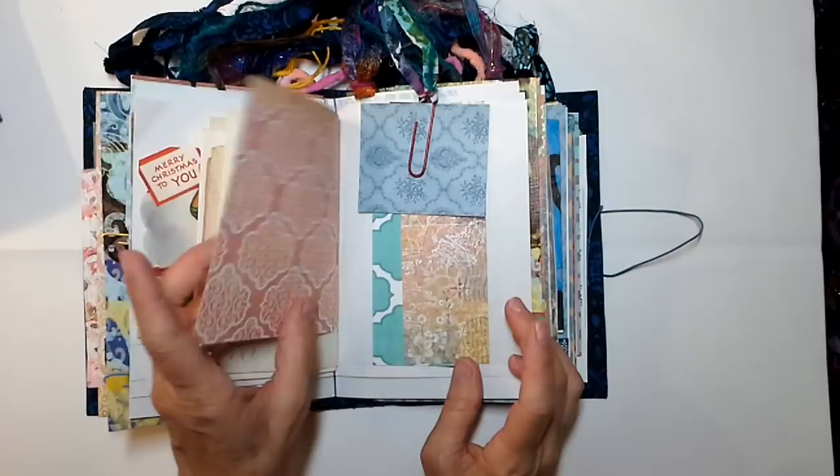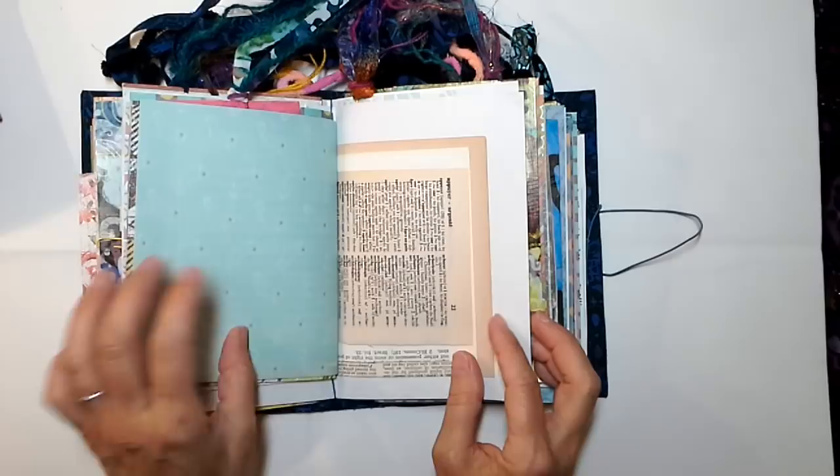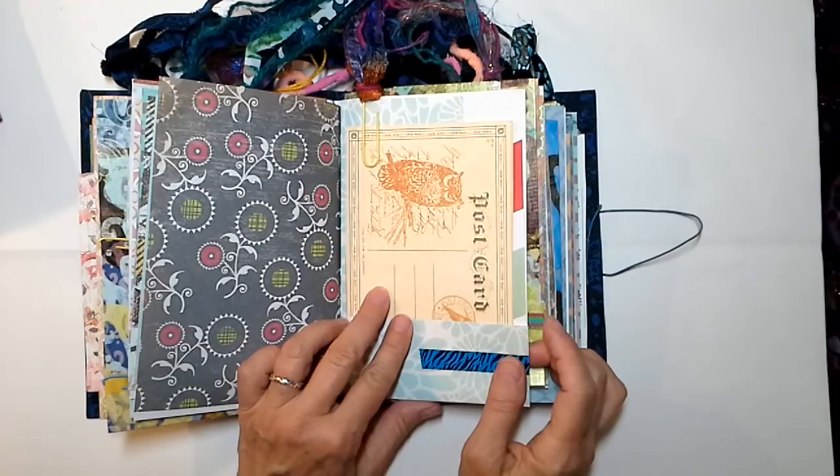Look at these new papers — aren't they just gorgeous? Good grief. It's like the tip of the iceberg. Nancy really blessed us and sent us some sweet things. This is a postcard with an owl on it — I love him, I think he's so cute.